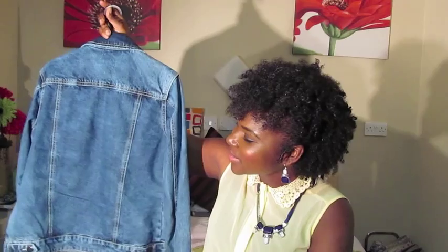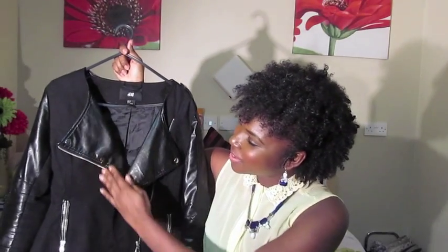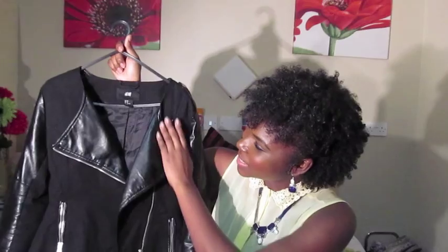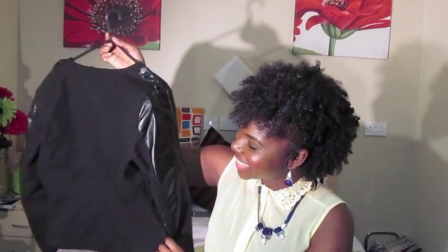The next jacket I purchased from H&M is a faux leather and cotton jacket. It has a beautiful lapel collar at the front, two zip details at the sides, and is paired with polyester and cotton on the sides. I got this from H&M for seventeen pounds in their sale. I don't believe it's still available, but you can try online to check.